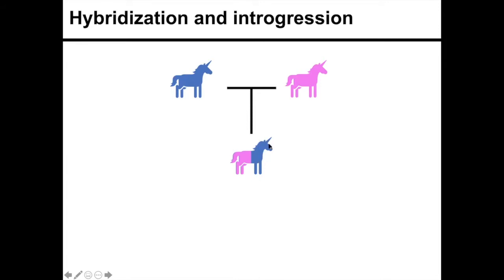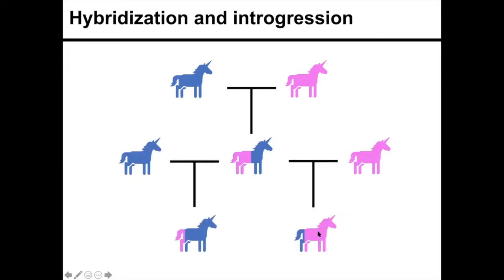Introgression would be if this hybrid backcrossed to a parental species to create individuals that were mostly genetically one species but had alleles of another species.